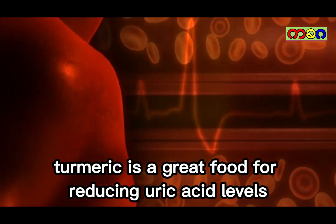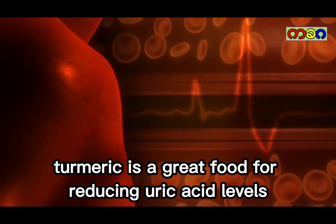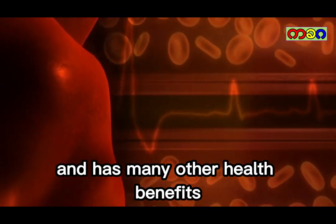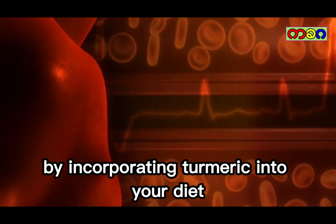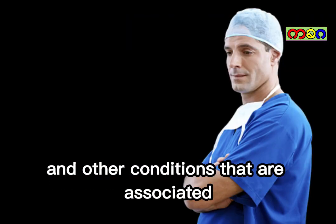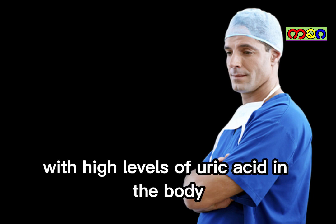In conclusion, turmeric is a great food for reducing uric acid levels and has many other health benefits. By incorporating turmeric into your diet, you can help to manage gout and other conditions that are associated with high levels of uric acid in the body.